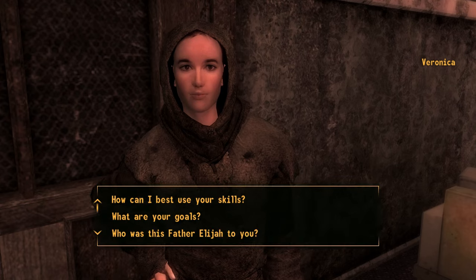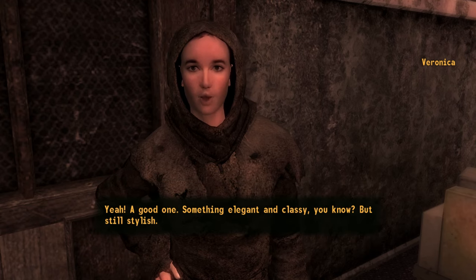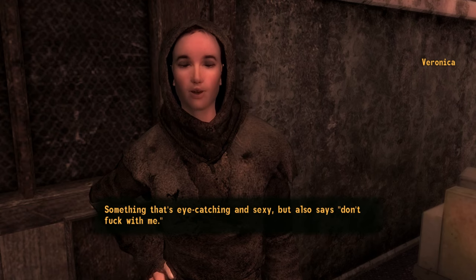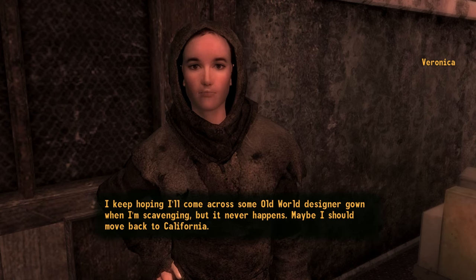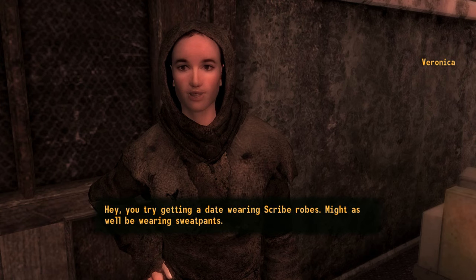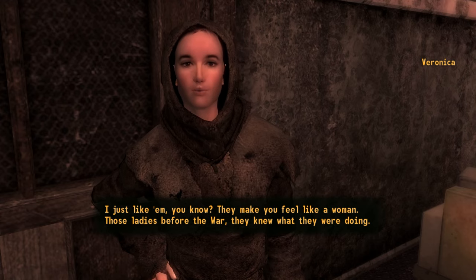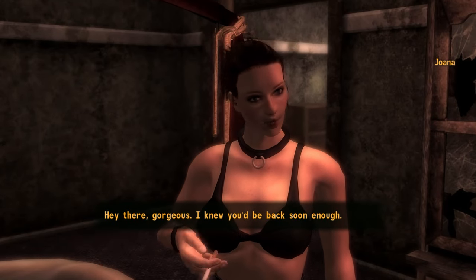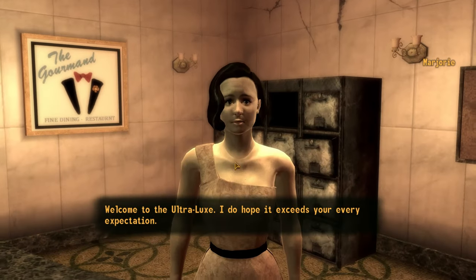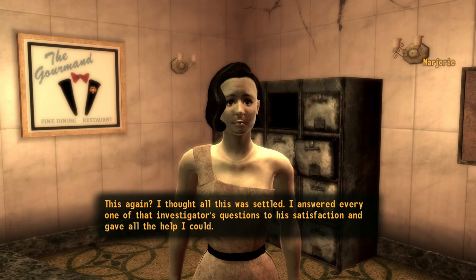This quest begins when we speak with Veronica and ask about her goals — she'll say she wants a dress. There are many dresses throughout the game world, but we're actually looking for a specific piece of clothing that will trigger Veronica to thank us and teach us the Scribe Counter perk. There are two items that will count for this quest: White Glove Society Attire and Formalwear.